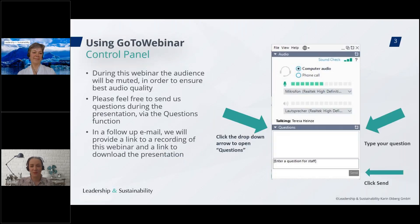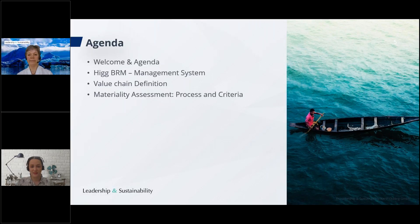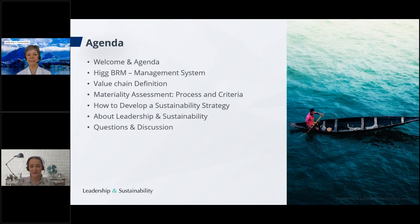Let's have a brief look at how to use the GoToWebinar features. You are all on mute today in order to ensure audio quality, but you are welcome to send us your questions throughout this webinar using the question function. The presentation will be available for download after the webinar, and it will also be possible to watch the recording. You will receive an email with the details a few days after the webinar. Here is an overview of what we will do today.